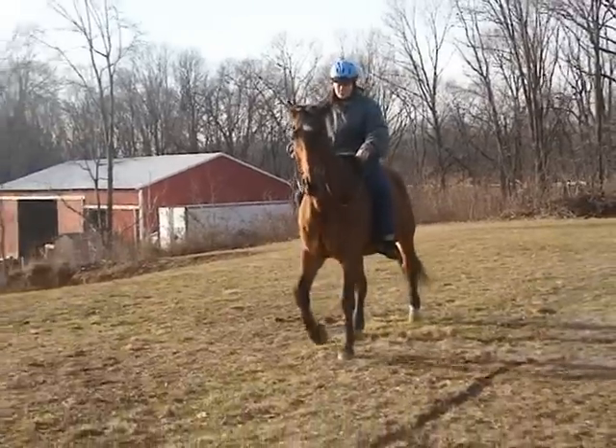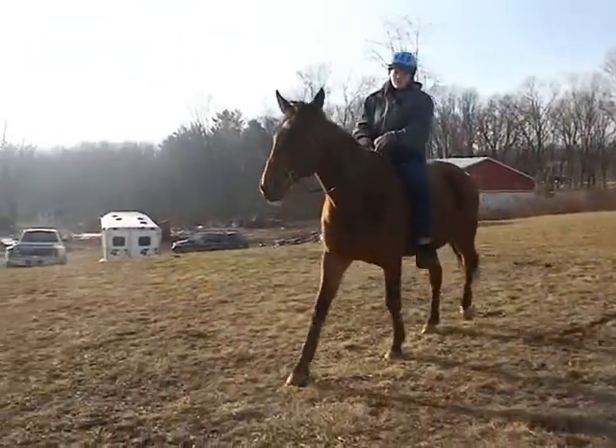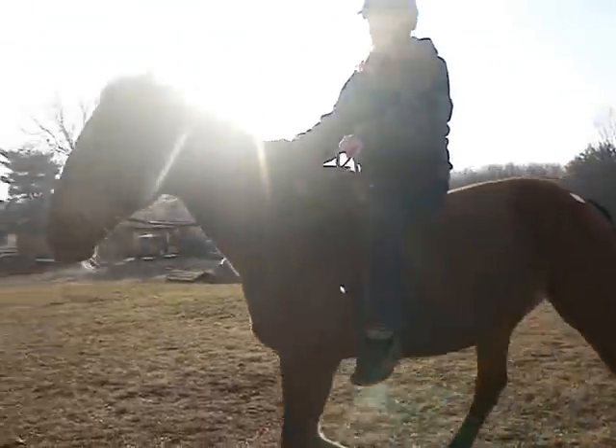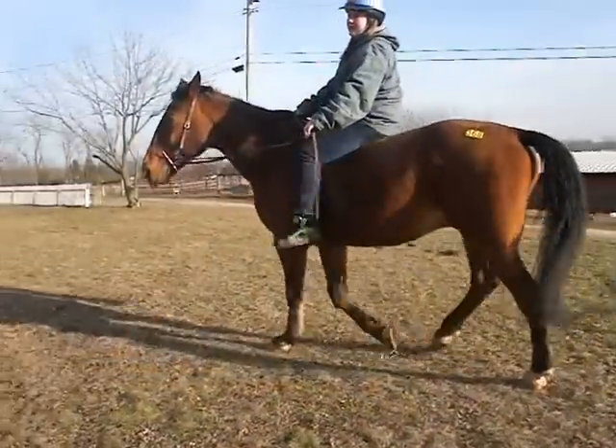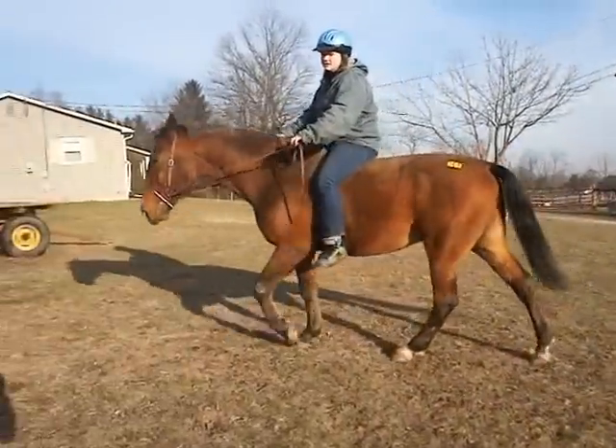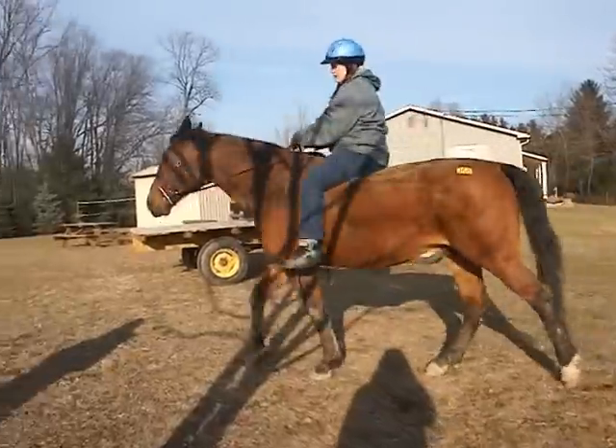He has a small star, white on both — small star, snip on the left nostril, white on both backs. A big gaited horse, they like to go fast. He likes slow speed.